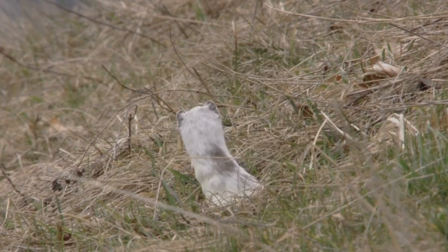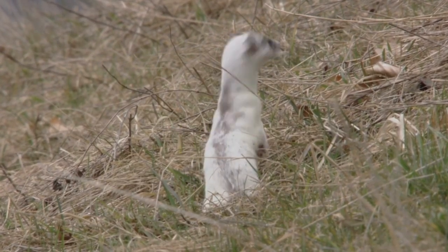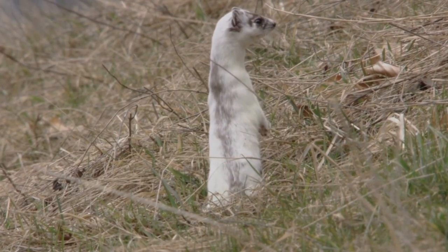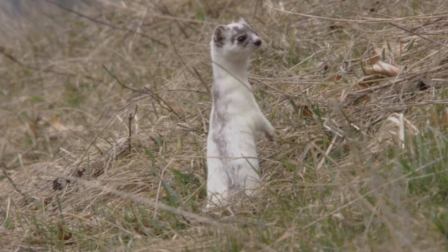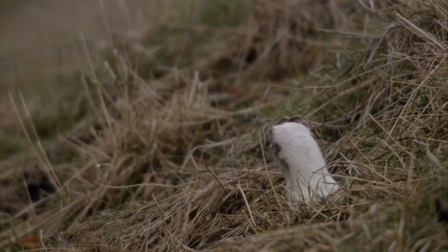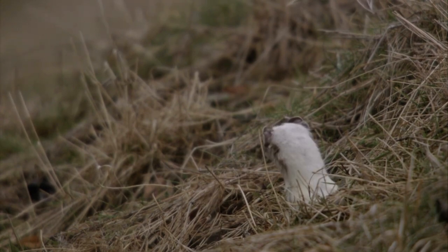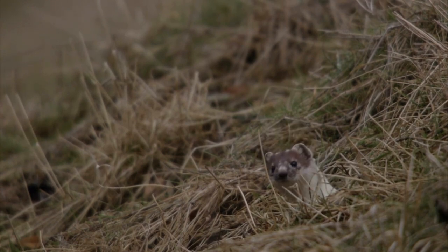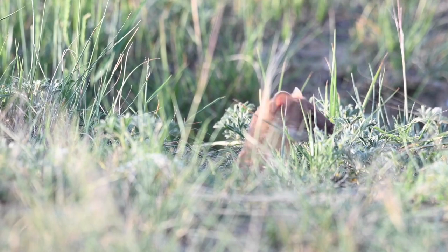The number 110 or 120 conibear or similar size body gripping traps set inside cubbies or boxes work well for weasels, especially if equipped with a treadle type trigger. A number 1.5 longspring trap can also be set as a killing trap for weasels in the opening of a small cubby, or a 10 can if one jaw is propped in the vertical position.